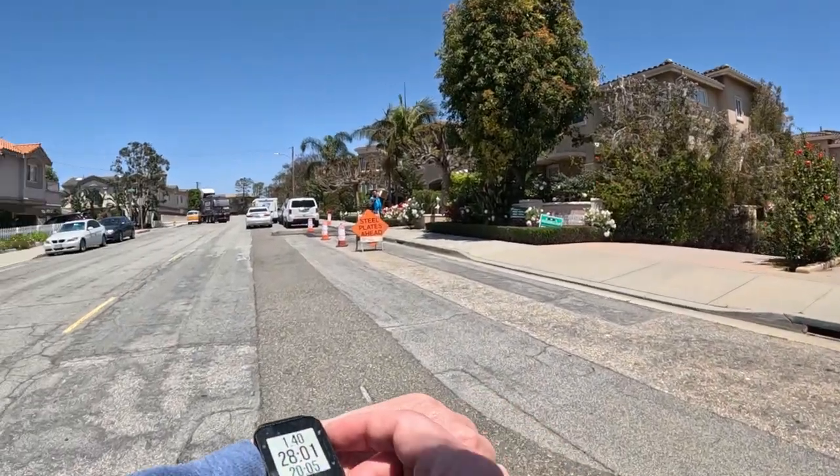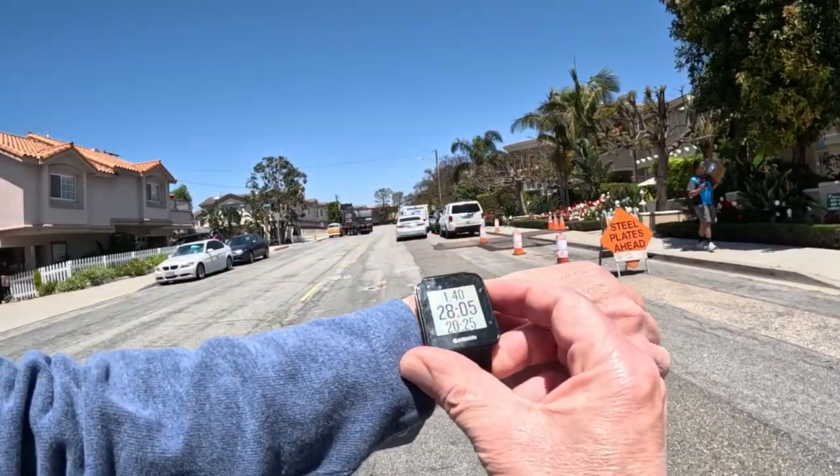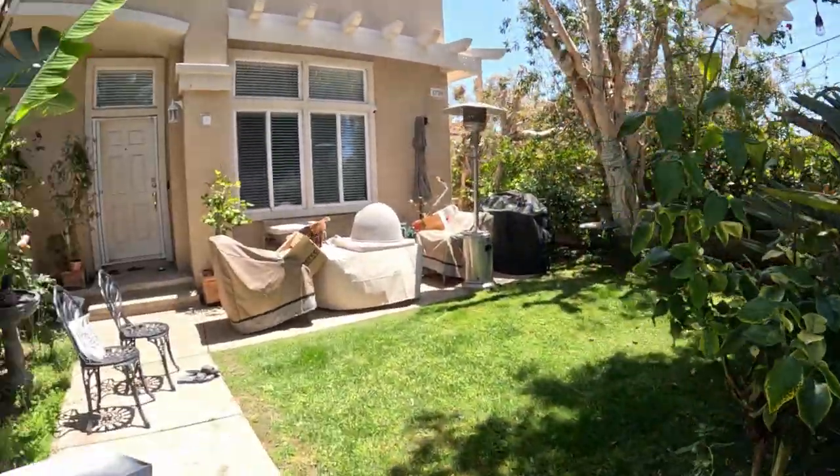One point four miles in 28 minutes and seven seconds — you are the winner!